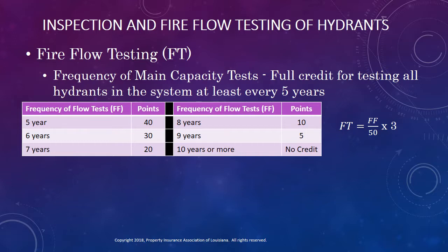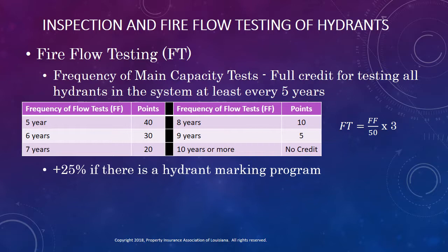Let's look now at credits for fire flow testing. As I mentioned earlier, this is a new credit offered by the latest rating schedule, and it's worth 3 points. Just like with hydrant inspections, the credit is based on the frequency of the fire flow tests, with maximum credit being earned by fire flow testing every hydrant in the distribution system at least once in a 5-year period. Notice in the formula shown to the right of the table that the denominator is 50, while the highest value in the table is only 40. If there is a hydrant marking program in accordance with the general criteria of NFPA 291 or American Water Works Manual 17, the points for frequency may be increased by 25%, bringing the total possible points for the frequency of testing to 50.